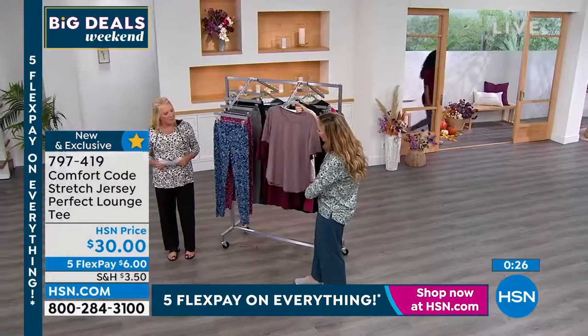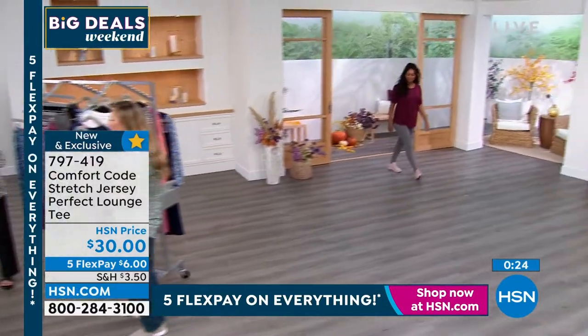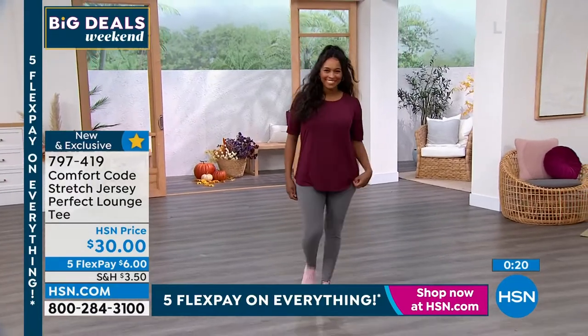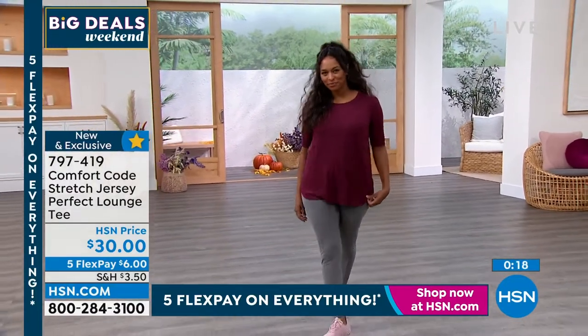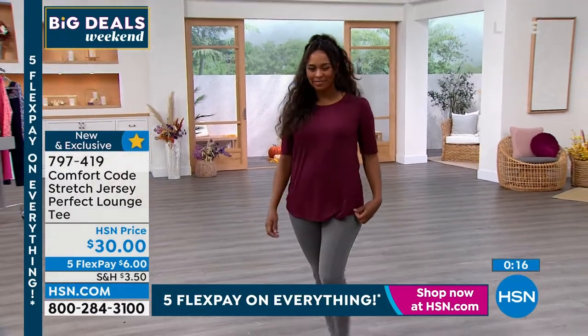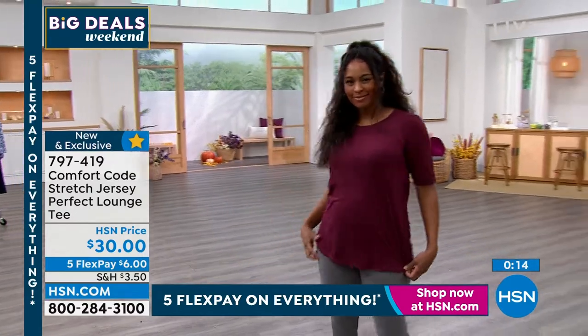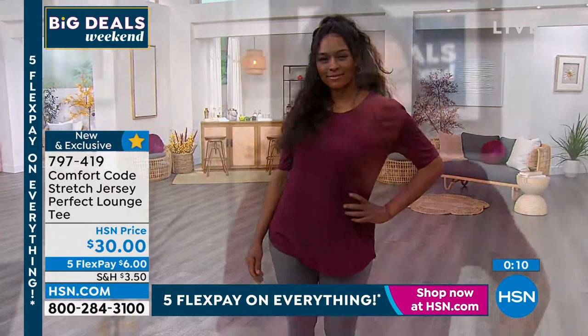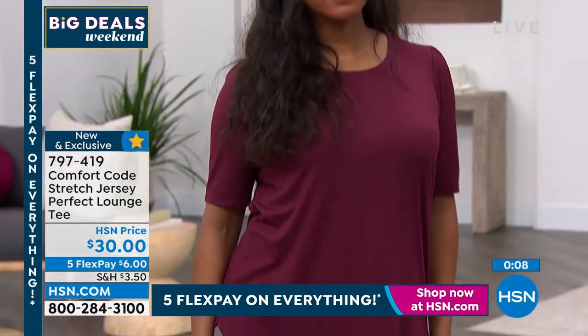It's a perfect classic tee with our stretch jersey fabrication, just like what we're offering in the today's special. It's easy care — wash and dry — and it has a peaching on the inside and outside. It's 95% poly, 5% spandex.